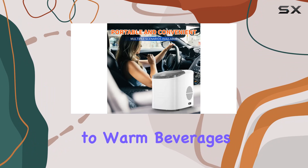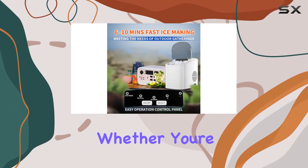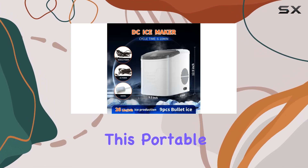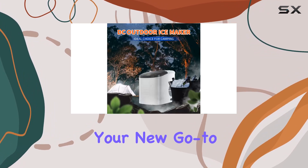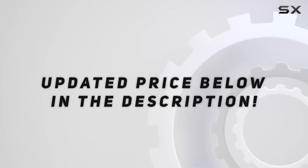Say goodbye to warm beverages and hello to refreshingly cold drinks with the Jomaser DC Ice Maker. Whether you're camping in the great outdoors or hosting a backyard barbecue, this portable ice machine is sure to be your new go-to companion. Check out the video description for an updated price.